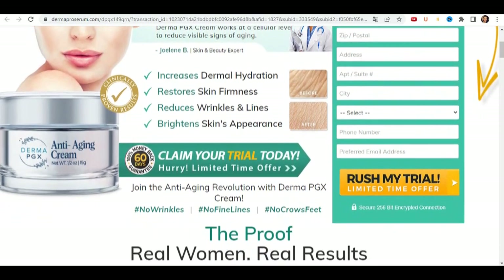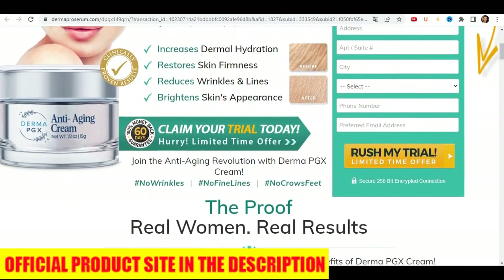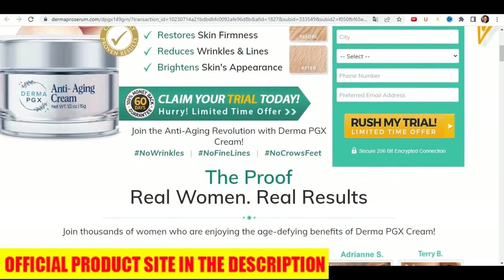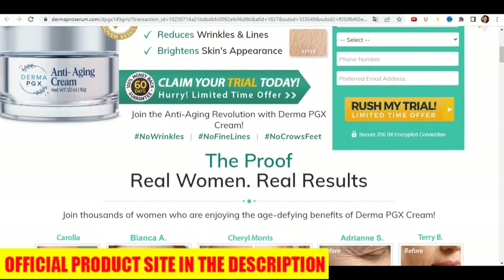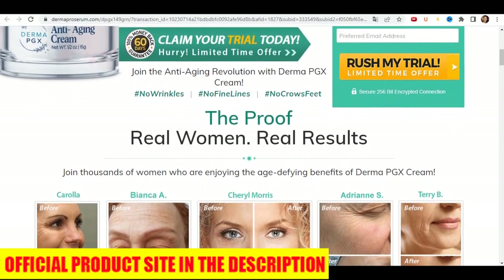The first thing you need to know about Derma PGX is: be careful which website you buy the product from, because it is only sold on the official website. And to help you, I left the link to the official website here below in the description of this video for you to access safely.